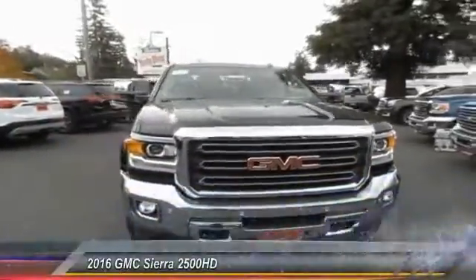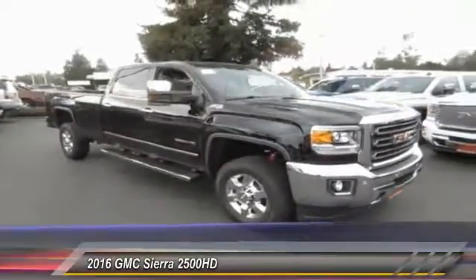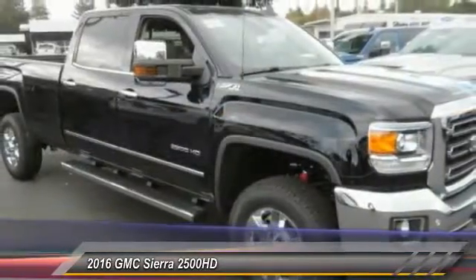2016 GMC Sierra 2500 HD — the Sierra 2500 HD has all your workhorse basics covered. No worries here.